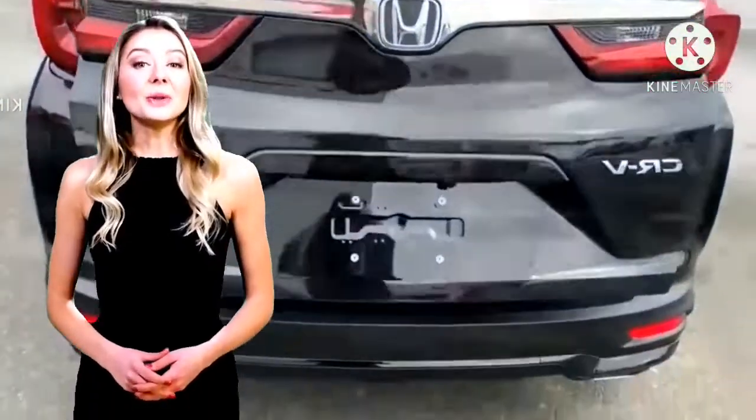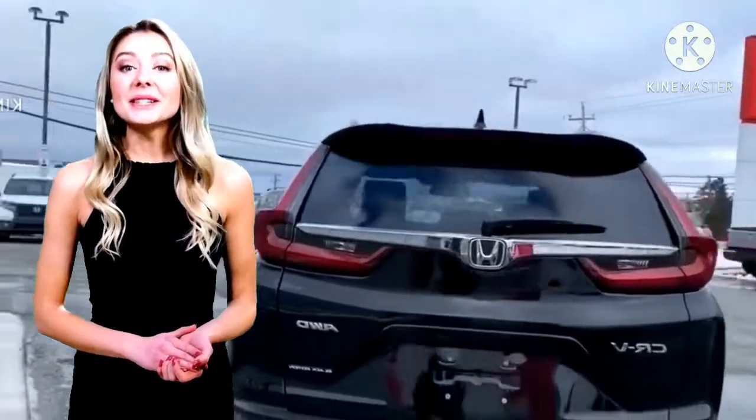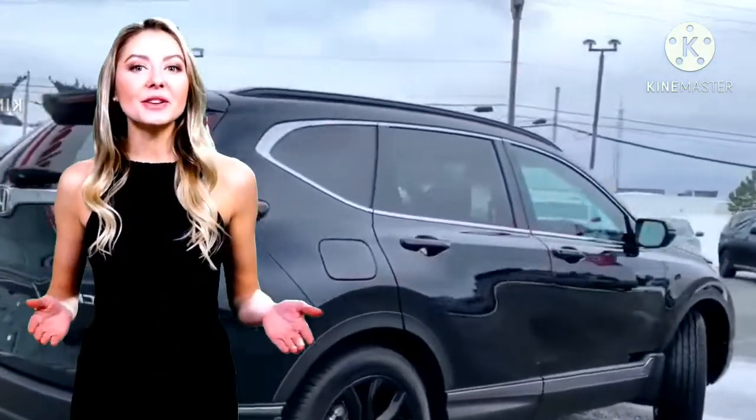Dapur pacu Black Edition masih mengandalkan mesin bensin 1,5 liter AV-TEC berturbo charger, atau powertrain hybrid 2 liter dengan 2 motor yang telah diubah.